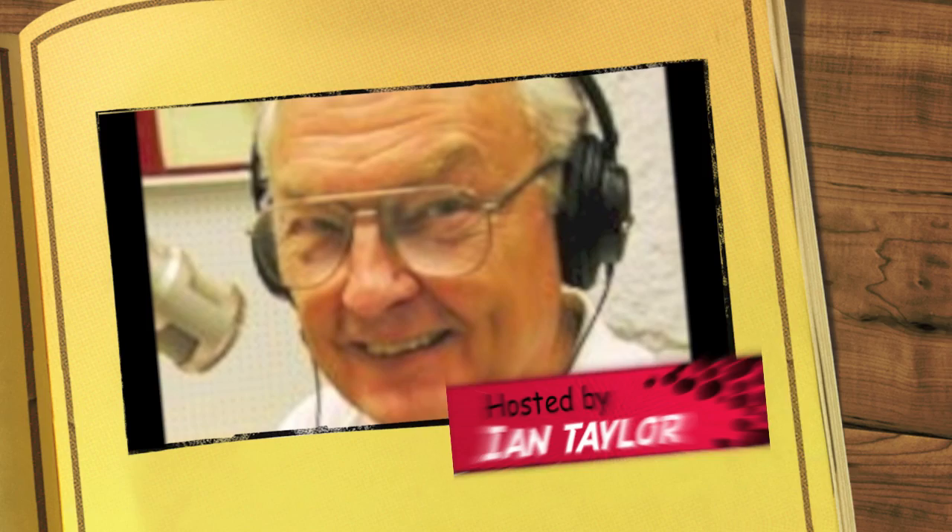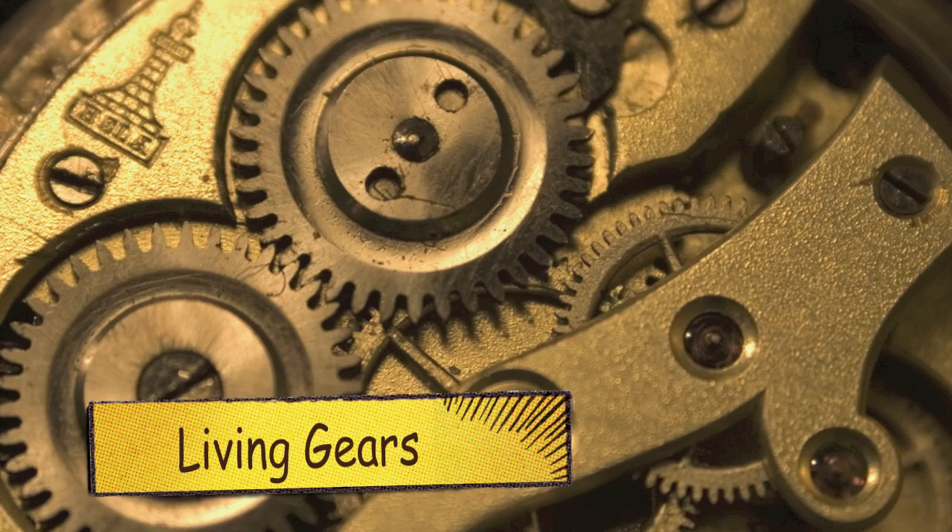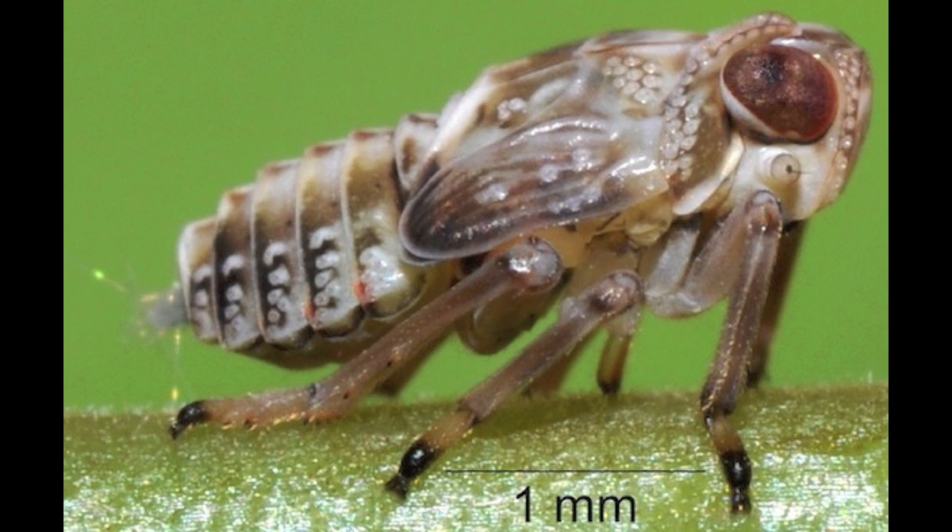Mechanical gears, like those found in clocks, have been around since the Greeks are thought to have invented them around 300 BC. But scientists have now discovered a small, hopping insect equipped with a set of living gears.